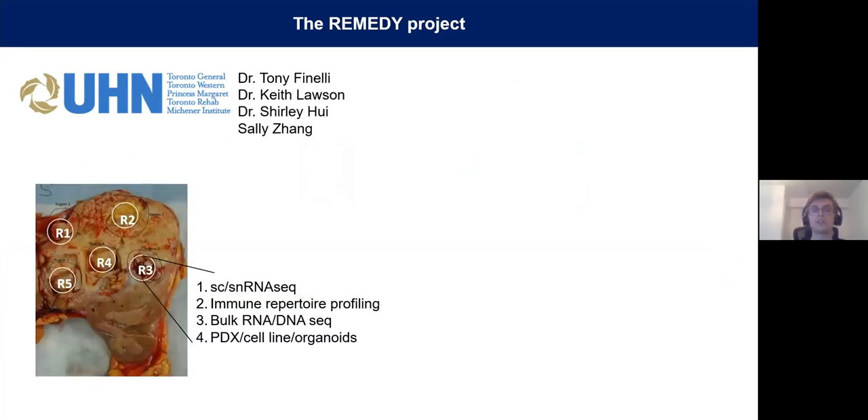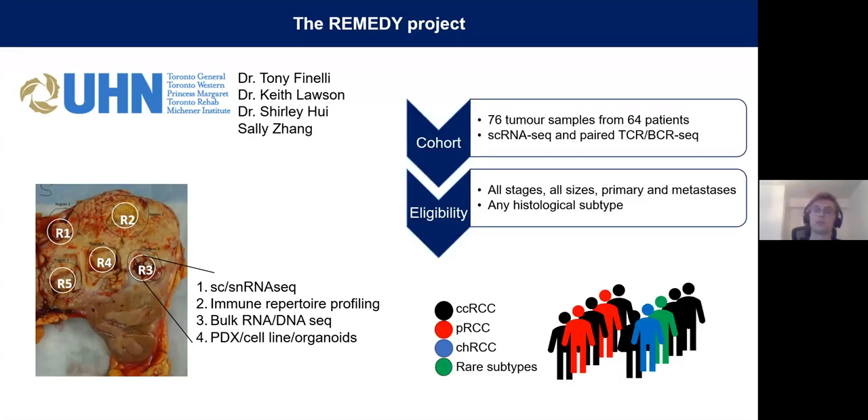Each time a kidney tumor is resected at UHN, some of that sample is immediately dissociated for fresh single-cell RNA sequencing. In addition, we also viably freeze and snap-freeze some tissue for later follow-up experiments, which could be anything from bulk sequencing to patient-derived xenografts. Whenever we have a large and spatially distinct tumor, multiregional samples are taken to understand intratumoral heterogeneity. This cohort is almost finished in terms of sample collection, and we currently stand at 76 tumor samples from 64 patients, all profiled with single-cell RNA sequencing and paired T-cell and B-cell receptor sequencing.